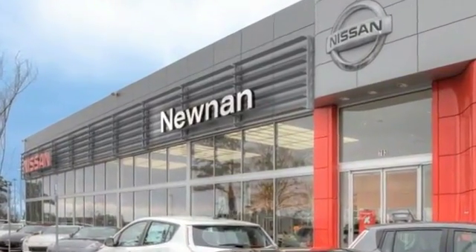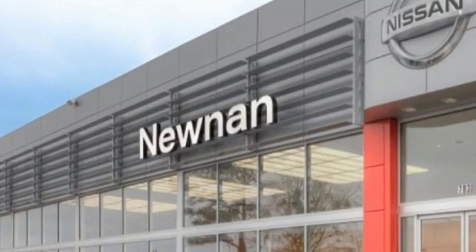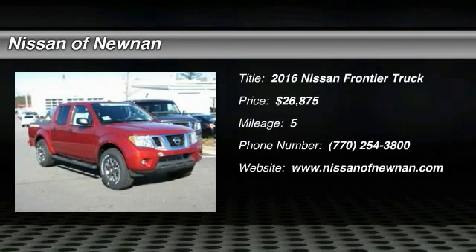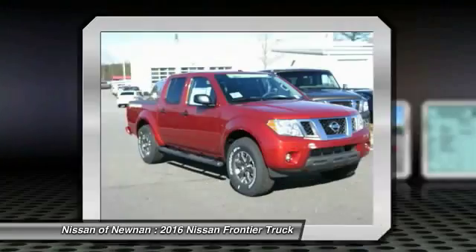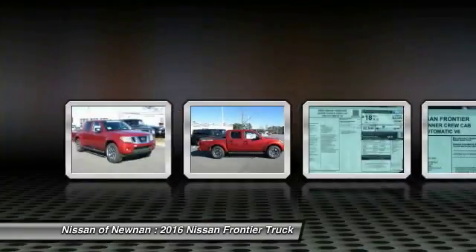Welcome to Nissan of Noonan, the number one Google-rated Nissan dealership in Atlanta. 2016 Frontier. The Nissan Frontier offers a full-length, fully-boxed frame for strength, serious off-road capabilities, and a five-star rating for side-impact crash safety.